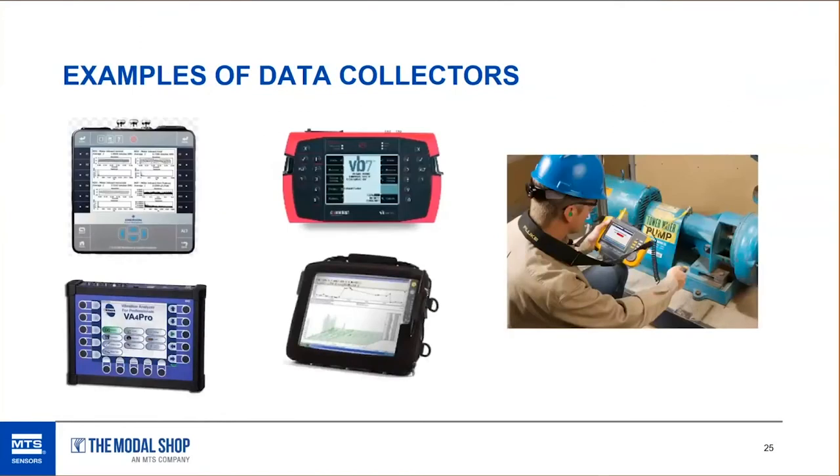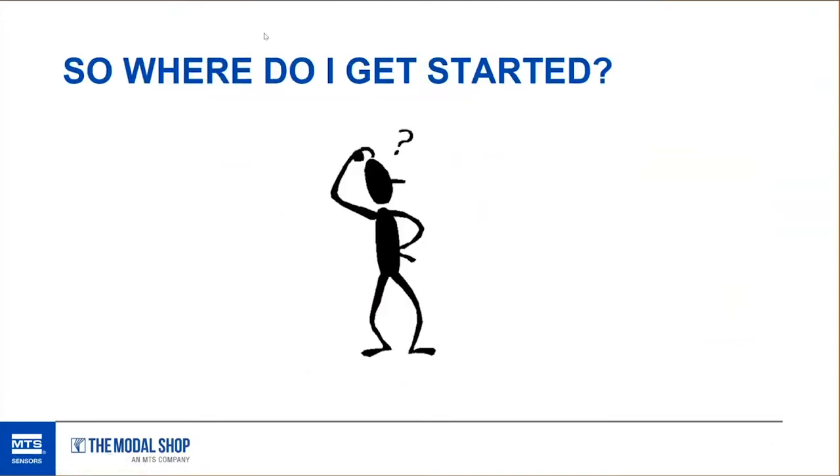Here are some examples of full-blown data collectors. I want to make it clear that PCB does not make data collectors — all they make are sensors and low-cost monitoring systems. However, we do provide sensors and cables to just about every vibration data collector company out there. So if you see a data collector, it probably has one of our sensors on the end of it — it might not say PCB or IMI Sensors, but it's probably our sensor. These are just some examples of data collectors available on the market.